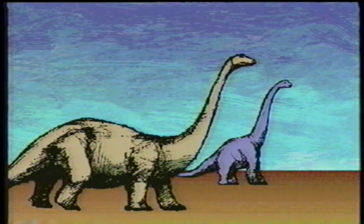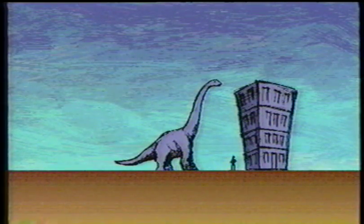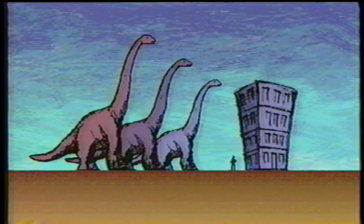Two other sauropods were Diplodocus and Brachiosaurus. Diplodocus was the size of ten elephants, and Brachiosaurus could have peeked over a four-story building. Until recently, paleontologists believed that Brachiosaurus was the heaviest of all dinosaurs — until they discovered Supersaurus. One of his neck bones was as tall as your mom. Scientists thought he was the tallest dinosaur until they discovered Ultrasaurus. She stood a hundred feet high, and one of her footprints filled with water would make a great bathtub.